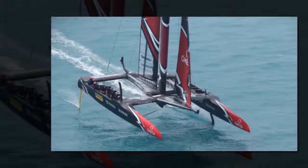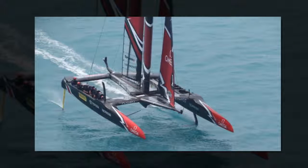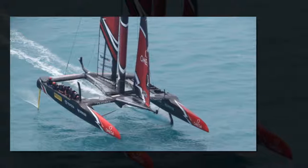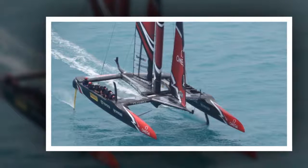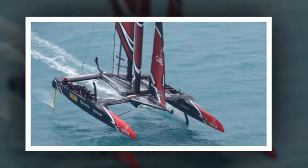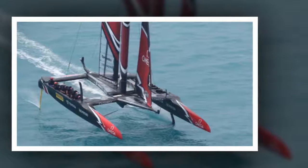While the four other teams on show all had their longer foils for the light winds in action, it's the shape of Team New Zealand's foils that sets them apart. Team New Zealand power away on their foils during a dominant performance against BAR. They have a straight-line kink in their curve, rather than the smooth elongated C-shape at the bottom of their opponents' foils.